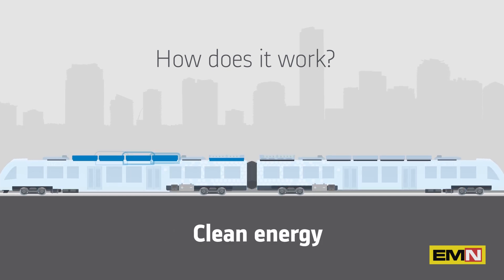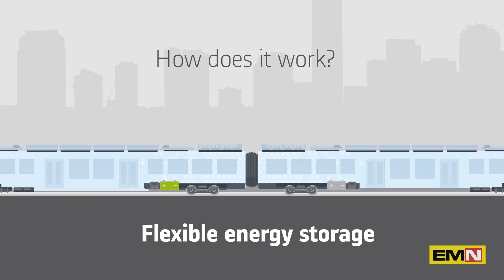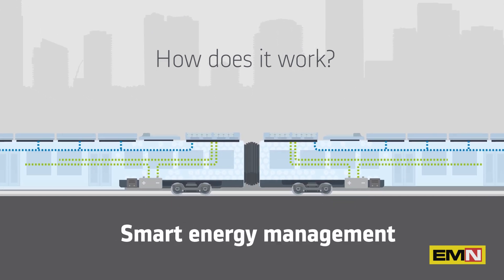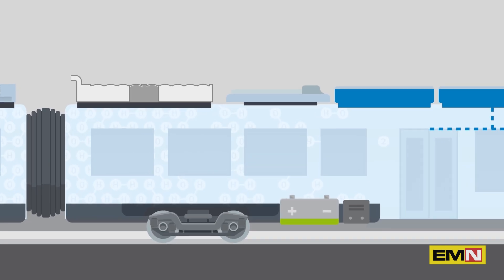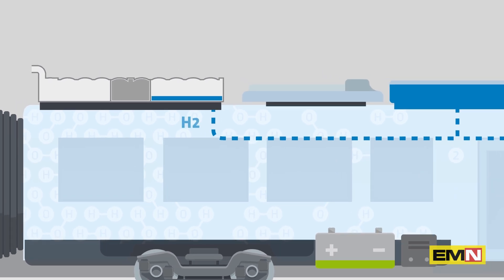Coradia iLint is special for its combination of different innovative elements: a clean energy conversion, a flexible energy storage capacity, and smart management of the traction power and remaining energy. The principle relies on a fuel cell, which produces the electric power — it's the core of the system.